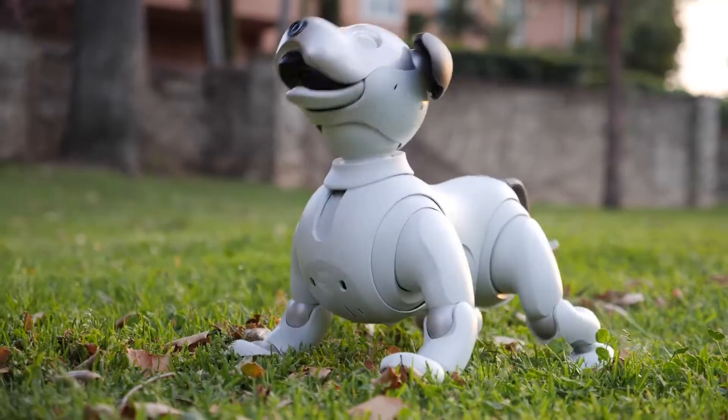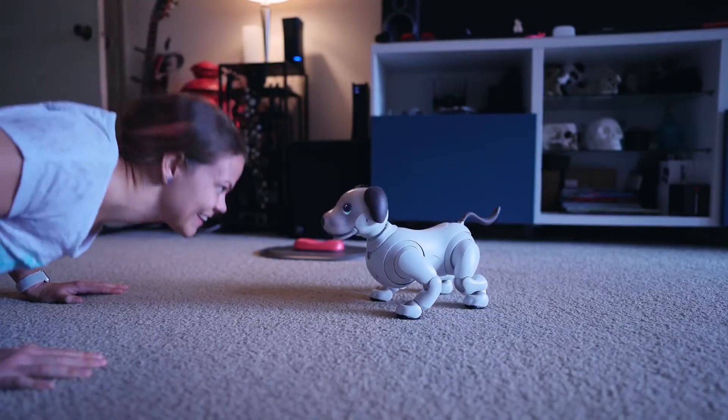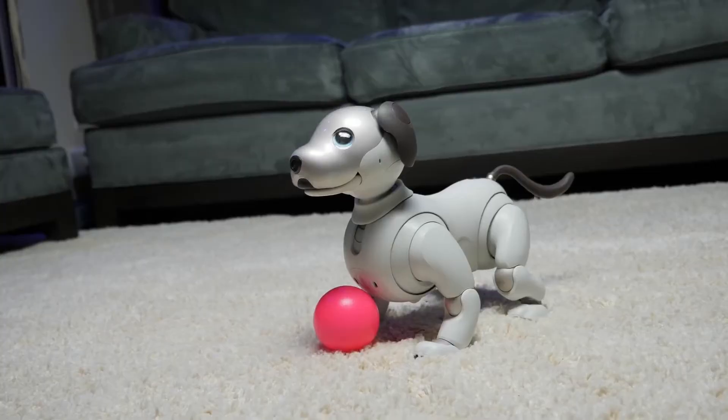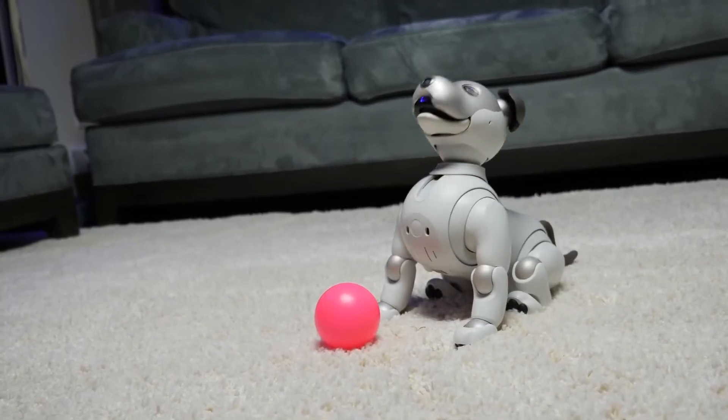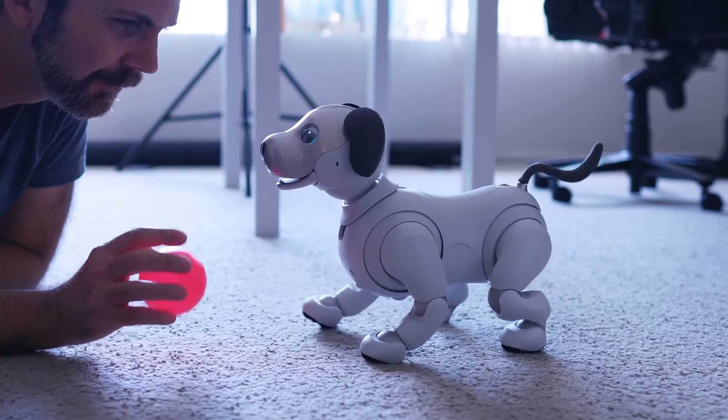AIBO's software gives it a unique personality. Unlike other robots, it can walk, see its environment, and recognize spoken commands in English, Spanish, and Japanese. Eleven years after Sony announced the discontinuation of AIBO, they launched a new and improved generation of the robot in November 2017.